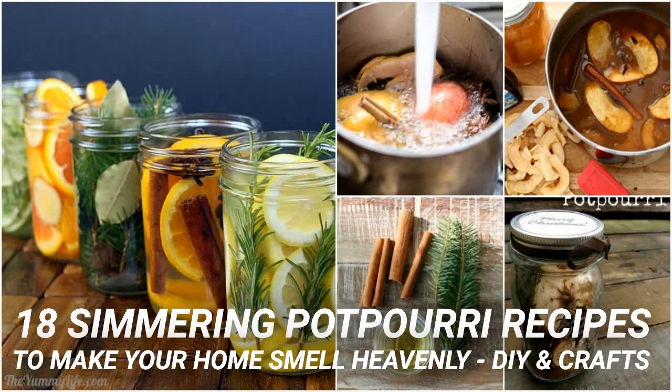Anytime you get flowers, you should save them — this goes for wonderful surprise flowers from your significant other as well as those that you buy yourself. Once those flowers have dried out, you can use them to create wonderfully scented simmering potpourri. Oranges are also great for creating fall and winter scented potpourri. I love this fall-scented simmering potpourri that has orange peel, cinnamon, cloves and vanilla bean to give it a warm and welcoming scent. The vanilla will make it smell like you've been baking all day.